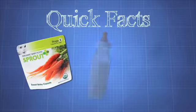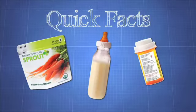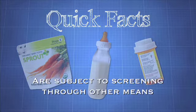Baby foods, breast milk, and medicines do not fall into the TSA's three-ounce rule and should not be sent through the x-ray machine, but they are subject to security screening through other means. The baby food and baby milk is an exception to the 3-1-1 rule. One of the most important things you can do, though, is declare it to the officer — let him know you're coming through a checkpoint with a child and you've got extra liquids, which are baby food.